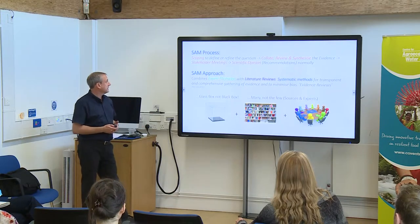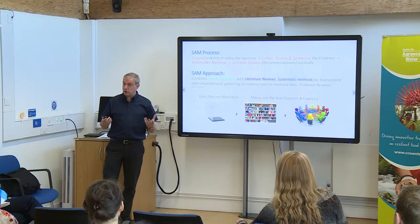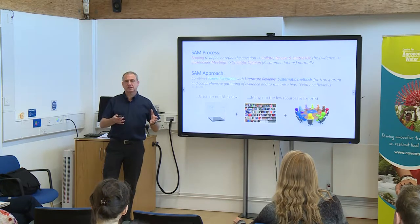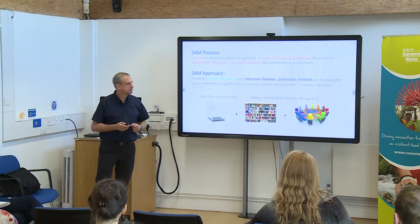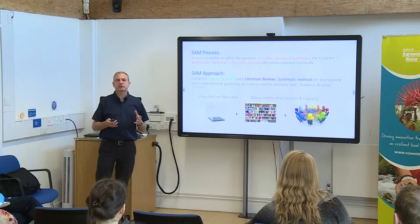The process in practice is that we spend a lot of time scoping out the question. The College of Commissioners might say, 'We want you to look at pesticides — is the current system as good as it could be?' — a vague question. We then spend a few months refining exactly what is in that, what we can look at scientifically. We then go on to collate, review, and synthesise the evidence relating to that question, which we've helped define.